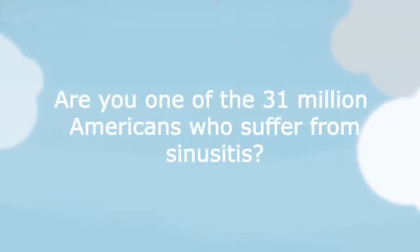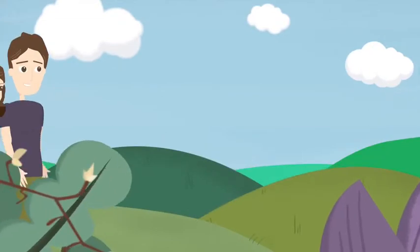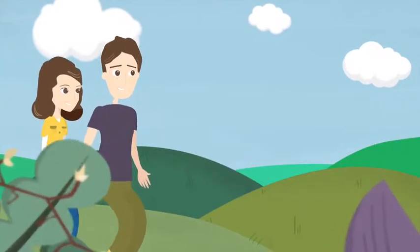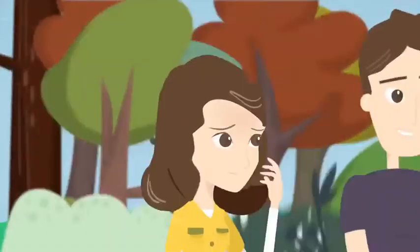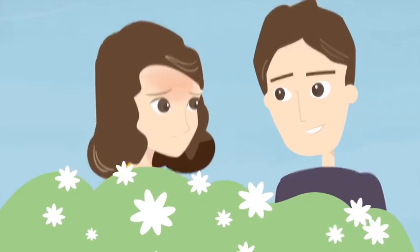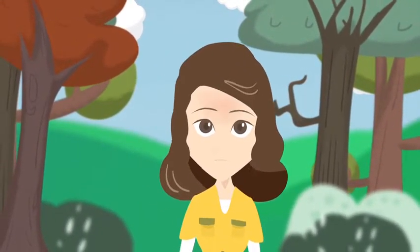Are you one of the 31 million Americans who suffer from sinusitis? Symptoms of chronic sinusitis can have a severe impact on your quality of life. These symptoms may include headaches, facial fullness, pain and pressure, difficulty breathing through the nose, nasal discharge that isn't clear, fever, fatigue, and upper tooth pain.